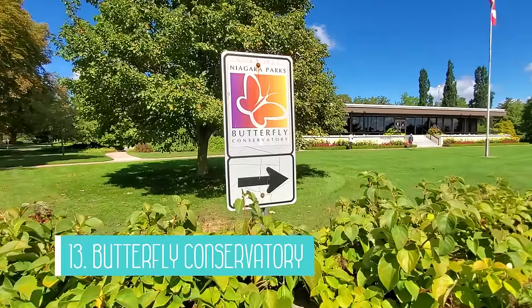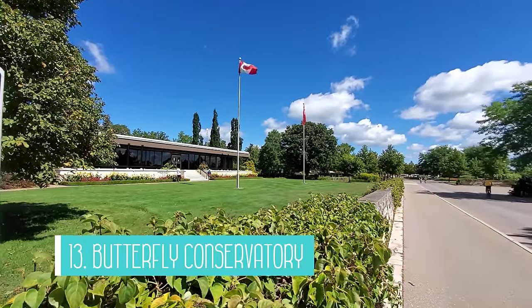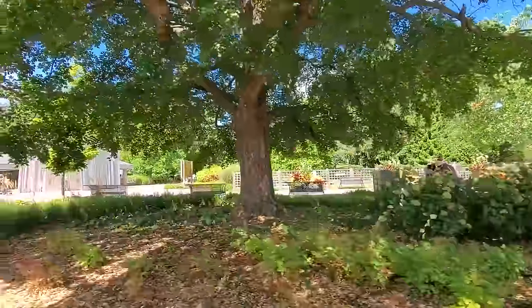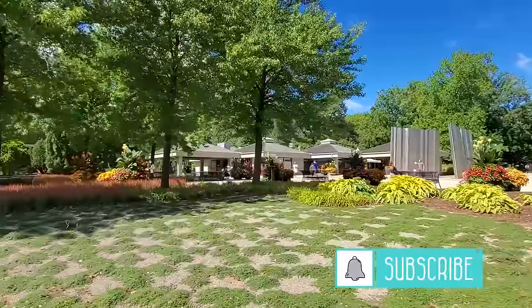Number 13 is the Butterfly Conservatory. We didn't go inside on our latest trip, but it's a great activity if you have about an hour to spare. This is one of the largest glass-enclosed butterfly conservatories in North America and has over 2,000 butterflies. There are beautiful winding pathways, plants, and flowers to admire as well on your self-guided tour.